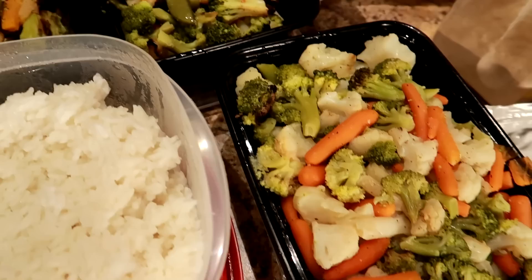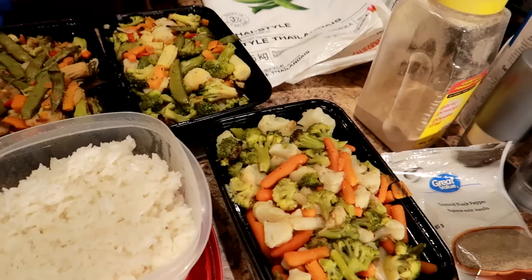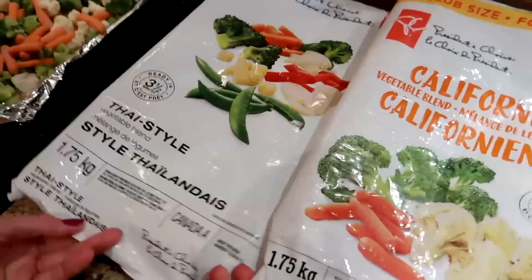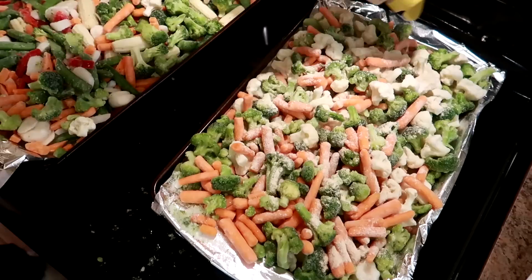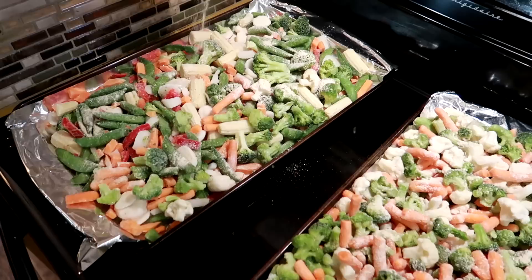Starting with the veggies — we couldn't find our normal Brussels sprouts, so we have one container of California mix with broccoli, cauliflower, and carrots. They only had one bag of that, so we got one of these Thai style veggie bags. It's got baby corn, beans, water chestnuts, onion, red pepper, broccoli, and carrots. It is delicious, so we have two containers of that.